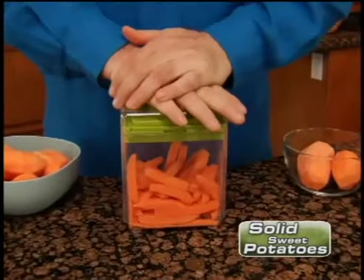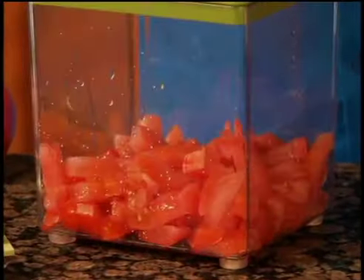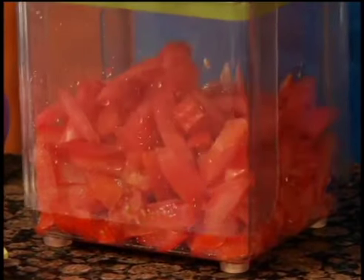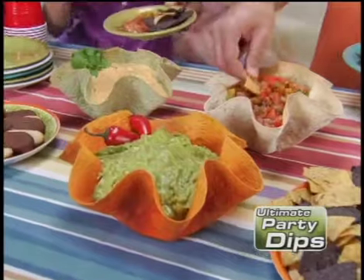It's even strong enough to go through solid sweet potatoes, like a warm knife through butter, yet easily chops delicate tomatoes to perfection. Now make fresh egg salad, healthy coleslaw or delicious party dips in no time.